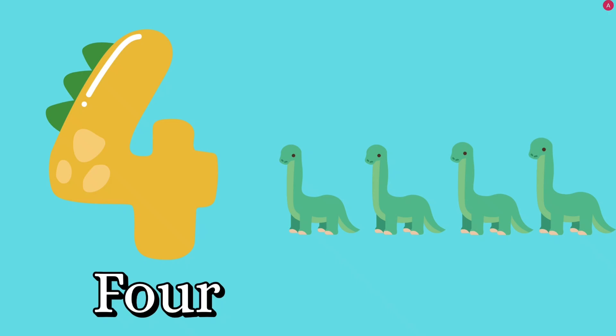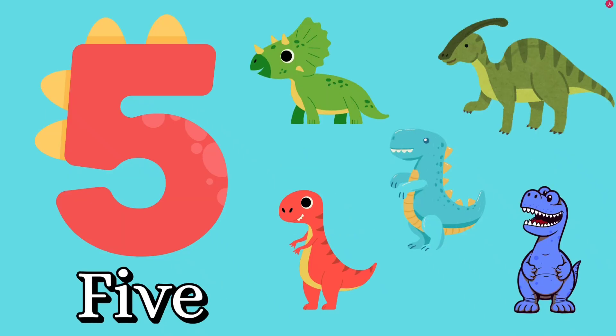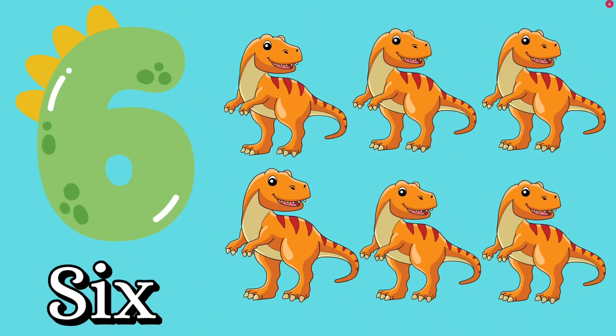Number four. How many dinosaurs? Four dinosaurs. F, O, U, R — four. Good job. Number five. How many dinosaurs? Five dinosaurs. F, I, V, E — five. Number six. How many dinosaurs? Six dinosaurs. S, I, X — six. Good job.